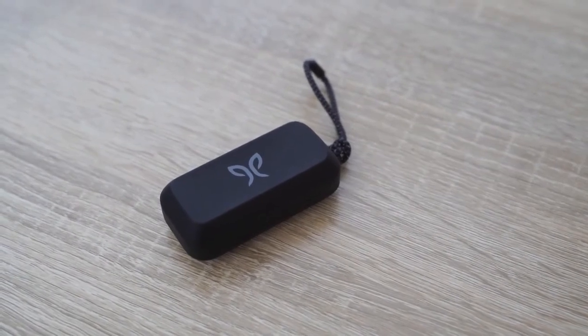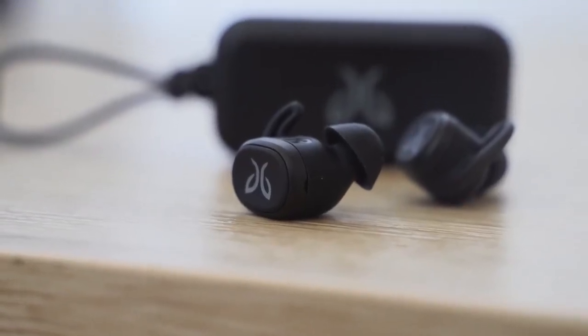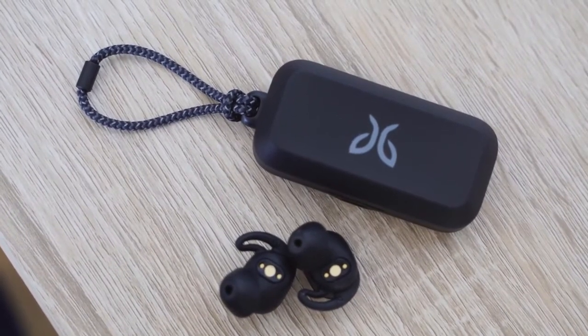For the sports-minded, the Jaybird Vista are truly unique. They're called 'earthproof' — fully waterproof at IP67, with everything built internally to be waterproof. They've got USB Type-C, a nice travel case with a carry strap, and a robust app to customize the sound. I use these quite a bit to work out and they give really rich sound. 32 hours of total battery life, six hours per earbud. The audio is a little tinny on the highs, but overall great for fitness.